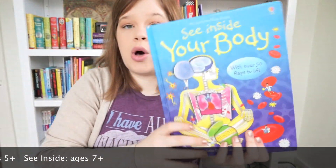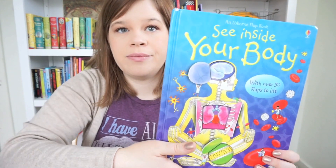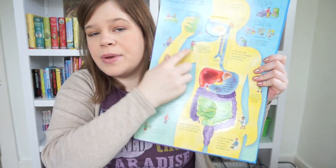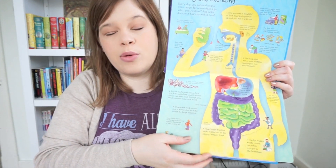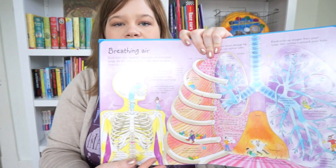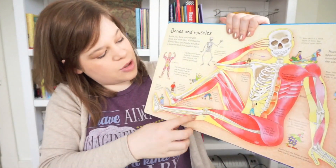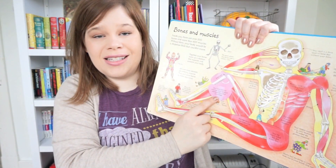Then we have See Inside, which is for a little bit older kids — we recommend those for ages seven and up. This one, as you can see, has been well loved. My eight-year-old has loved this book. See Inside Your Body has more detailed information about all the different body systems, with multiple flaps on every page where you can see inside the body and understand it better. Anytime a child's hands are involved in the reading, they're retaining the information. Exposing your kids to science books that are actually exciting and interesting shows them that learning is fun from an early age.